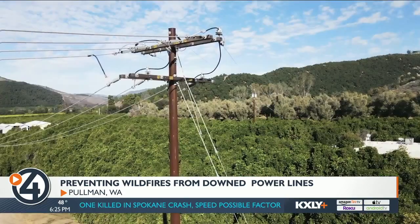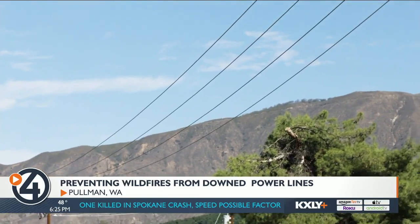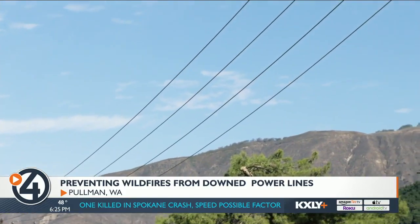We can detect a fault in about a millisecond — so a millionth of a second. There's no opportunity for a spark to happen because we've already isolated the power before it can touch the ground and start sparking and causing a wildfire.